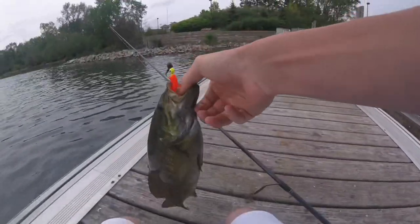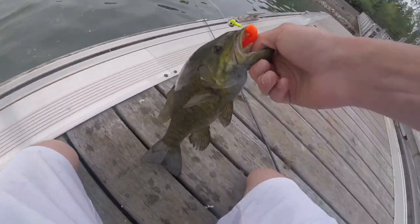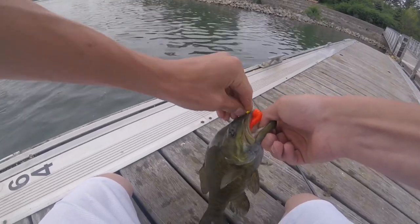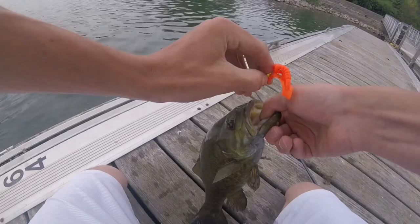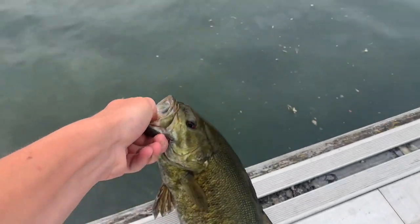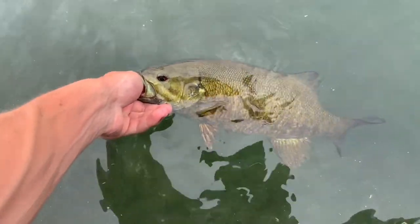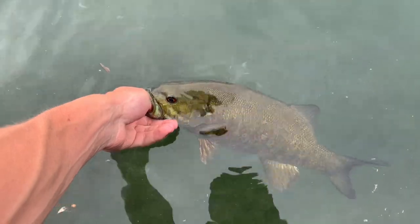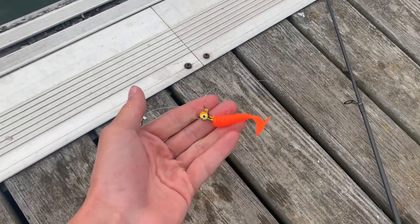Folks, do you see this right now? I was literally just walking along this dock and this guy just came and smoked it. It's not huge, but still fascinating. Absolutely crazy — just walking it along this little dock and this smallmouth just came and thrashed it. Too bad they're out of season, but I got it on this little curly tail.